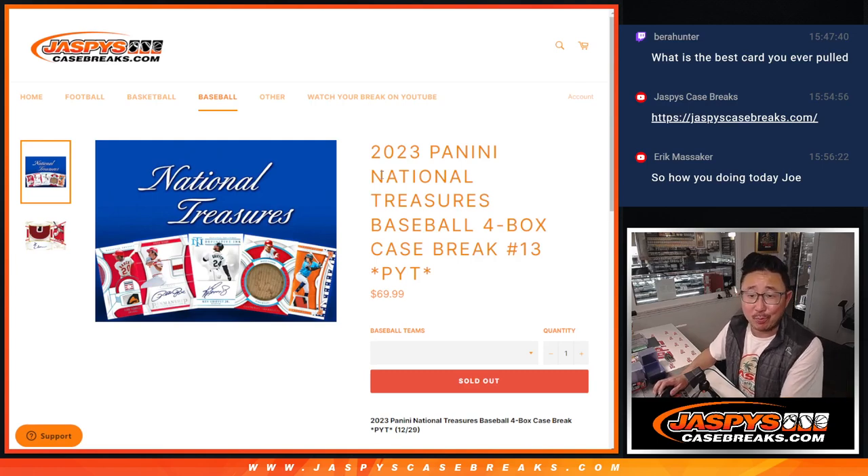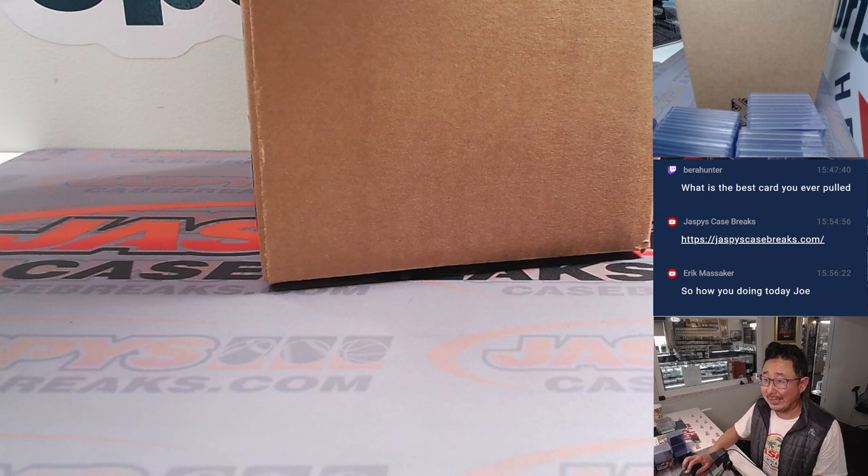Hi everyone, Joe for JaspiesCaseBreaks.com. Happy Chew Tuesday. Coming at you with some 2023 Panini National Treasures Baseball, Pick Your Team 13, all four boxes. A lot of great stuff here, so let's get on it.